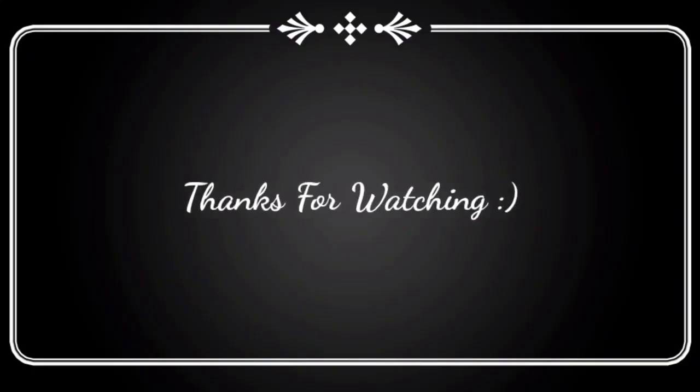Thank you so much for watching this video. If you like this video please click the like button, subscribe to my channel if you haven't done so yet, and share this video so that other people will also get benefits from it. Until next time, as always, stay healthy, stay beautiful — bye bye!